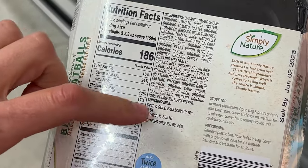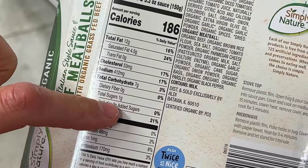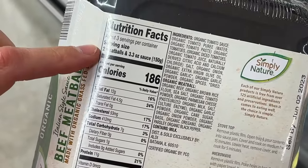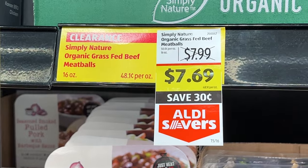There's sugar there, but don't worry about it — it comes up as zero per serving, meaning it's a trivial, trivial amount. Clearance, $7.69 for one pound. Some grocery stores sell grass-fed raw beef for $7.69. This is done — it's in meatball form, it's in sauce, it's Bobby Approved, and it's on clearance. I'm going to grab a few.